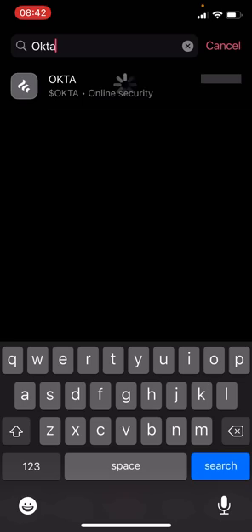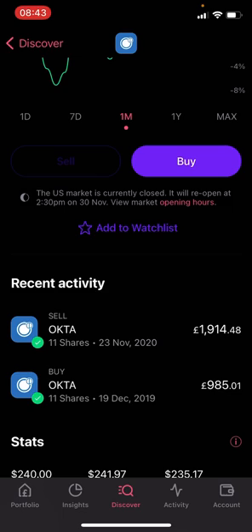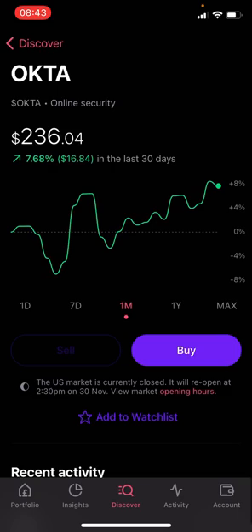The first stock I've sold is Okta. I held Okta for over a year and sold it at around 98% profit. Okta was one of the early stocks I transitioned to when I started focusing on growth stocks over a year ago. My research pointed to it being a really sturdy business, and that was well before COVID-19 was even a consideration — I first bought Okta around December 2019.